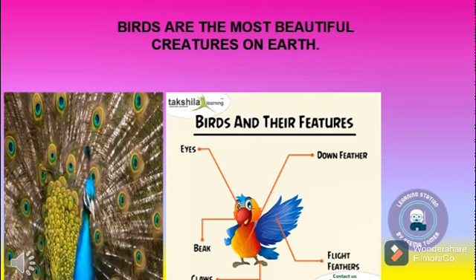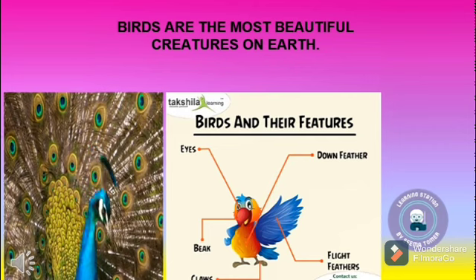Body feathers are colored feathers which cover the body of the bird. Down feathers are soft and fluffy feathers found close to the body of the bird.